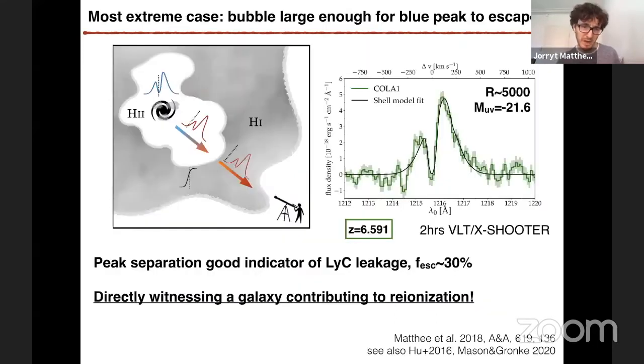The most extreme example of this kind of scenario is COLA-1, discovered by Hu et al., the team in Hawaii in 2016. We observed this galaxy later with higher resolution and better signal-to-noise to confirm that it is a double-peaked Lyman alpha emitter at redshift 6.59. It's very high — it was the first one confirmed to be double-peaked at such high redshift.